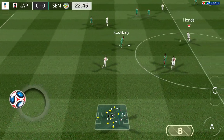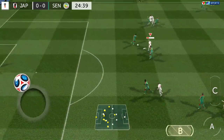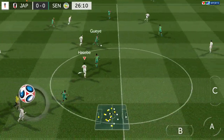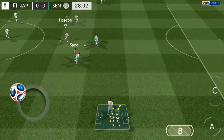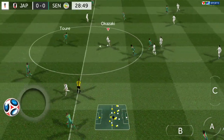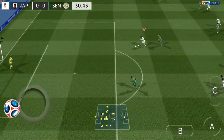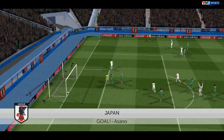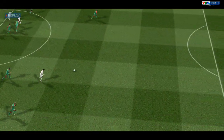They have the ball again. Super challenge. Oh, great tackle. Oh, great tackle — it's ball too far. Oh, great tackle, it's ball too far.